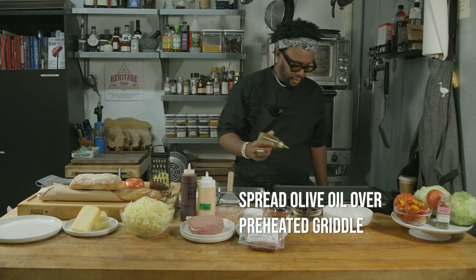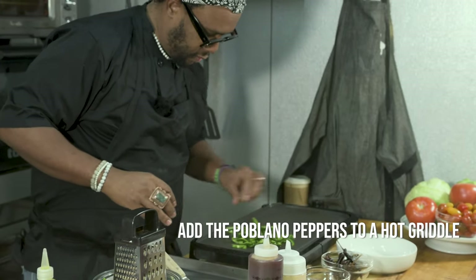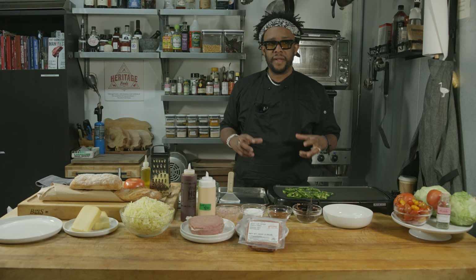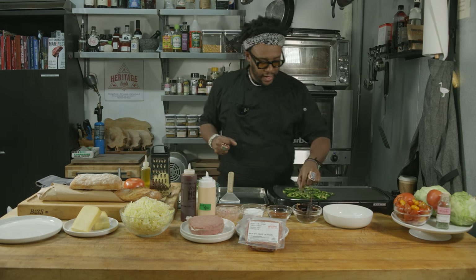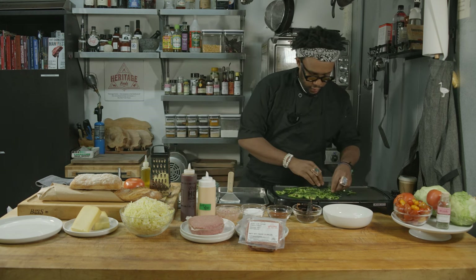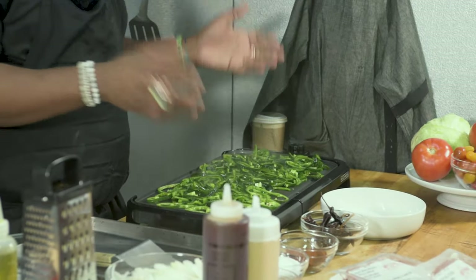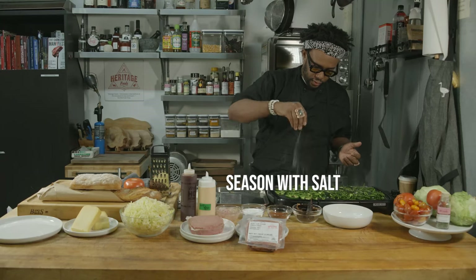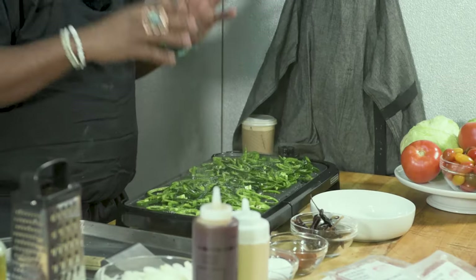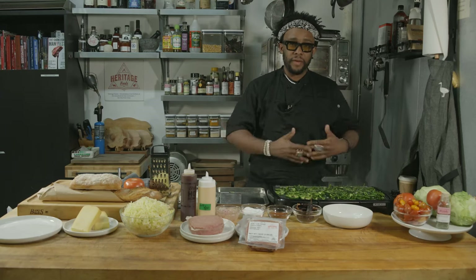You want the grill to be super hot, especially for the poblano peppers, because they need a lot of heat to break down the skin. There's a lot of fibers in the skin, and that's where the majority of the flavor comes from with the poblanos. We throw these down, add some oil, throw some salt on it. It's one of my favorite smells — it's just so good, vegetal. I wish you guys could smell it.